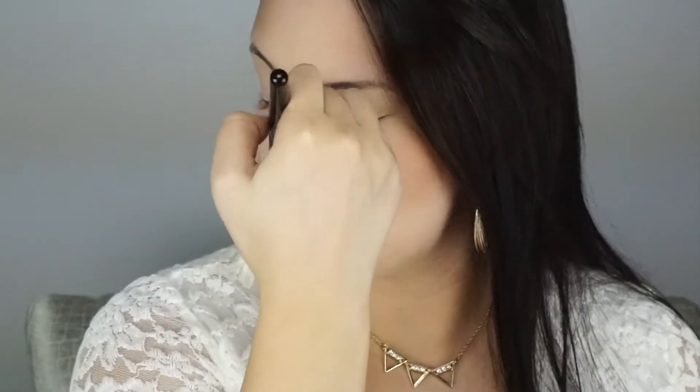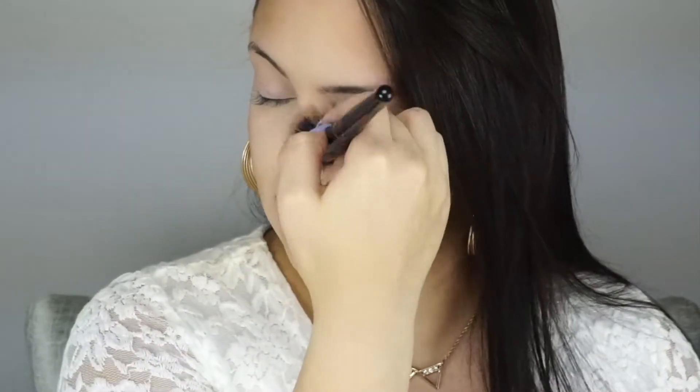For my bronzer I'm using the Benefit Hoola Bronzer — I'm just going to contour with this. If you haven't tried Hoola Bronzer, you need to. It's just the perfect shade of bronze — not too orange, not too dark. I always put some around my forehead, down my nose, and under my chin. When I put some on my nose I try not to be too heavy — you just want to give a little bit of shadow to the edges. I also like to do some down here to define the jawline.